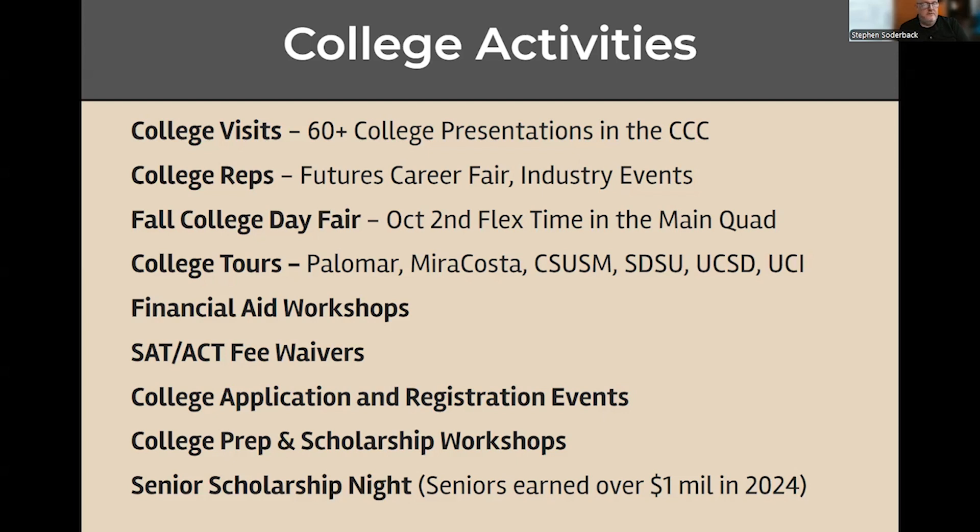Part of the college activity is senior scholarship night, which happens right before graduation. Seniors last year earned over a million dollars in scholarships, so you can definitely take advantage of that and bring home some money.